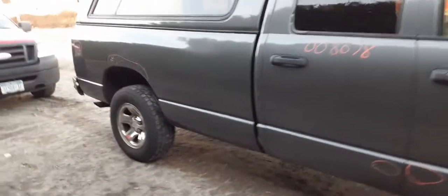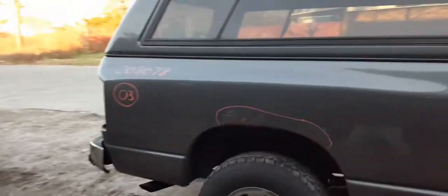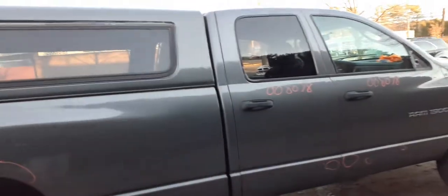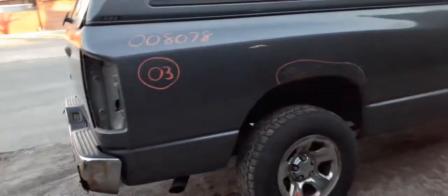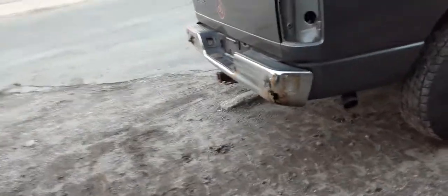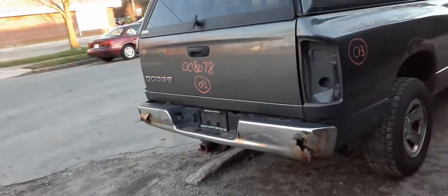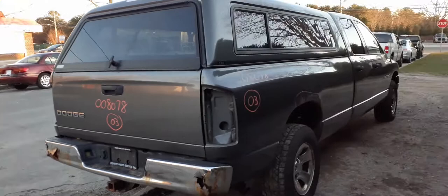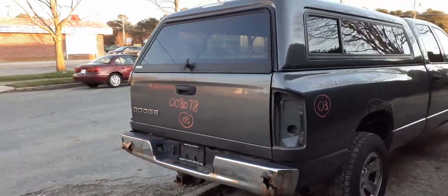We have ourselves a 2003 Dodge Ram 1500 quad cab with the 8-foot bed. Stock number is 8078. It's got a 4.7 automatic 4x4, 197,000 miles. The thing has a bad motor in it; the rest of the truck ain't too bad. Got some rot spots normally in the bed like always, and the rear bumper is no good. If we can help you with any parts of this, you can give us a call at 888-874-8592.